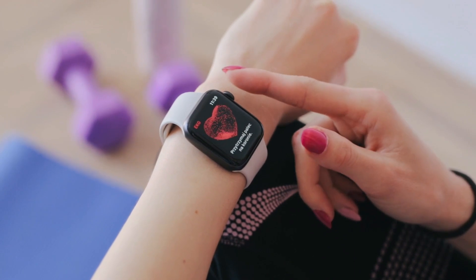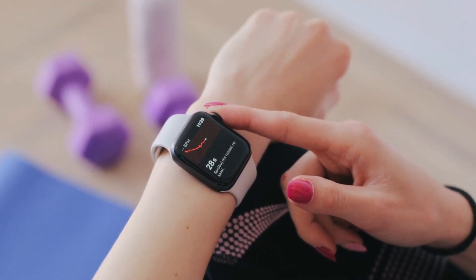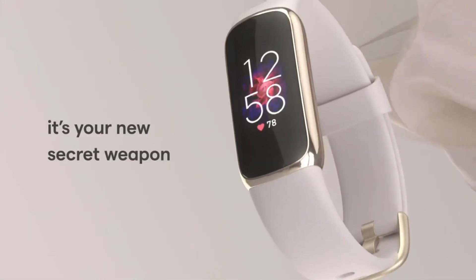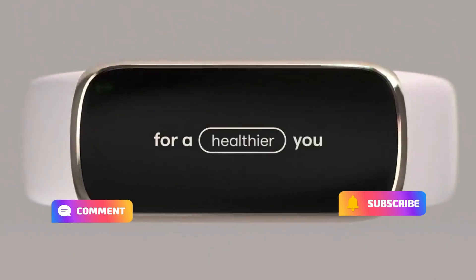So friends, this was our review of the top 5 fitness trackers. If you want to buy any of these 5, then definitely click on the link given in the description box. Hope you benefited from the video. If you enjoyed it, like and comment on the video, and of course subscribe to the channel.